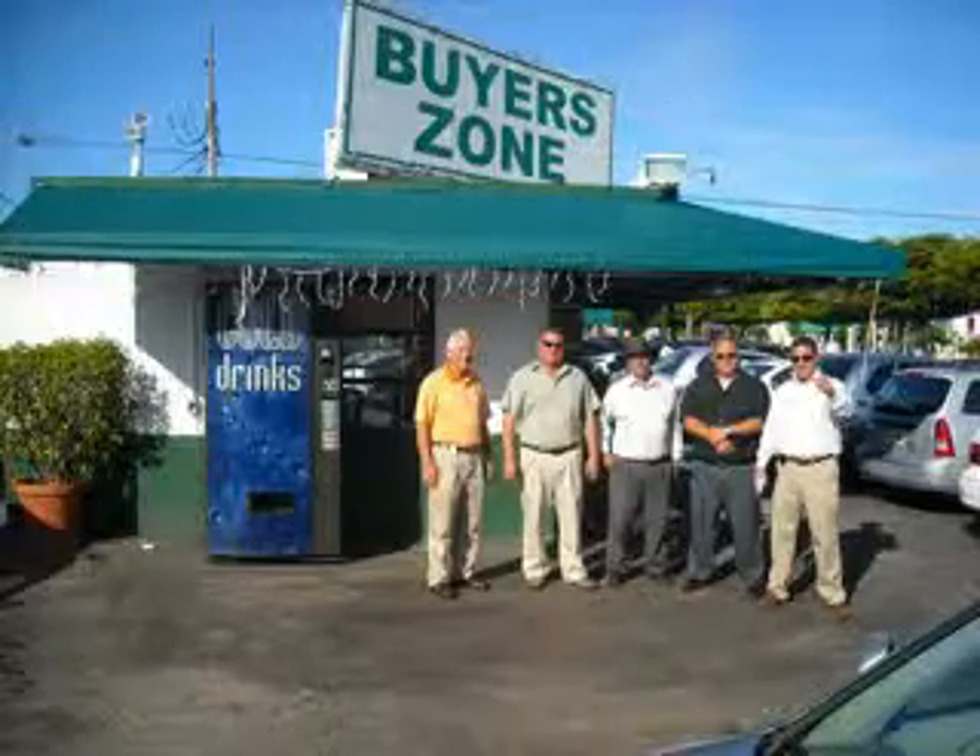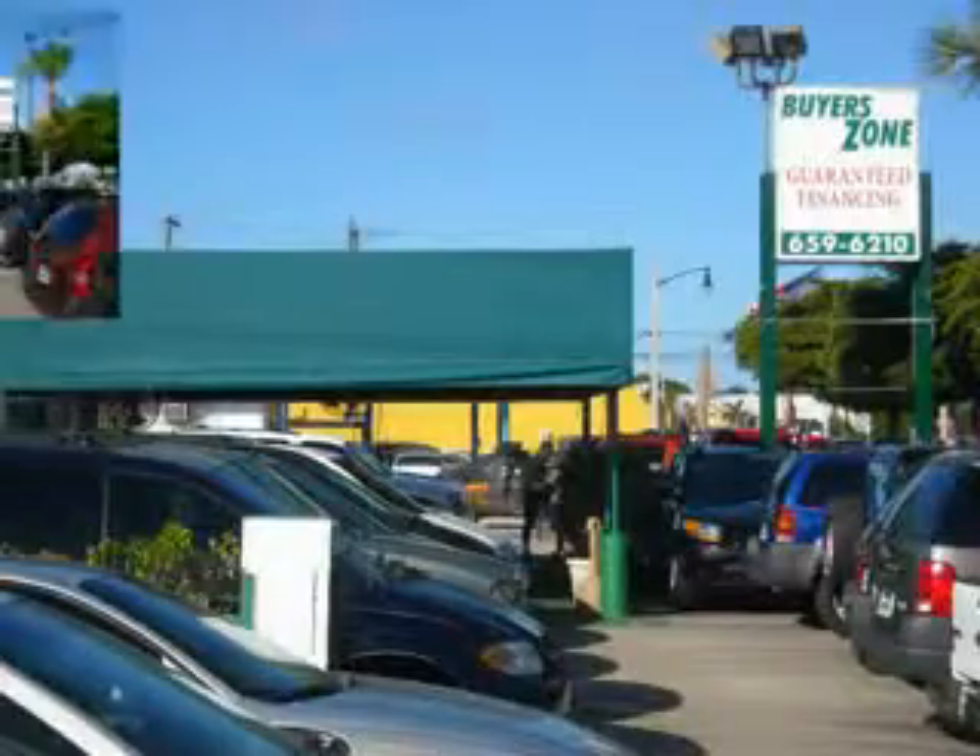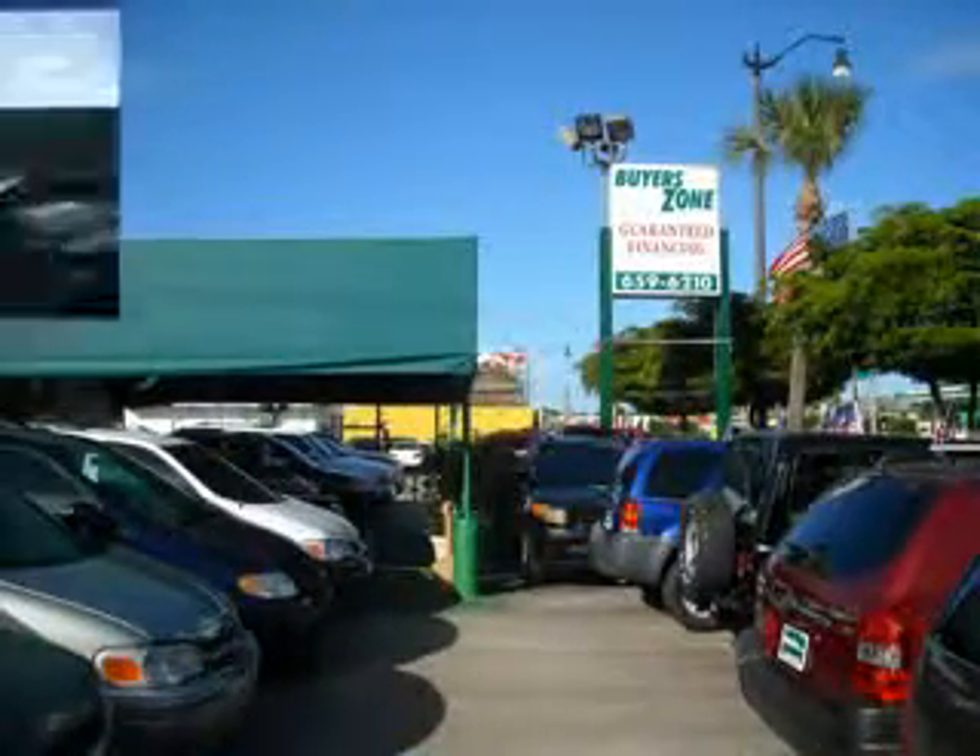Welcome to Buyer's Zone, where we have 100% loan approval, regardless of credit. No social, no Florida ID, no problem. Everyone rides.